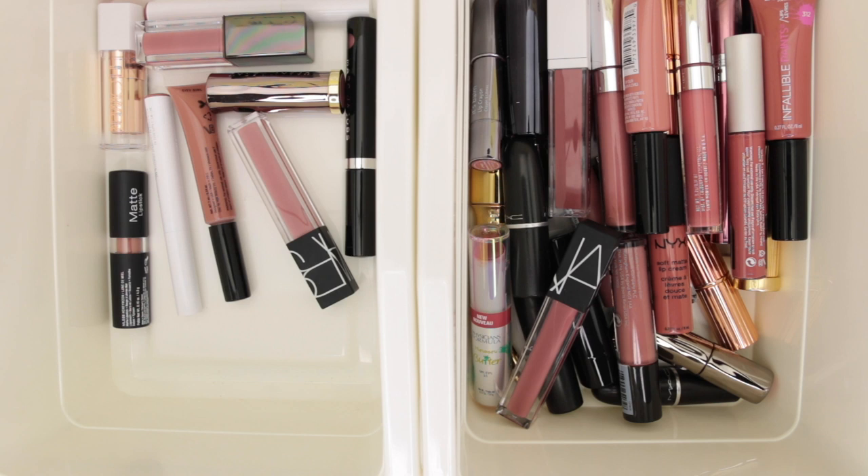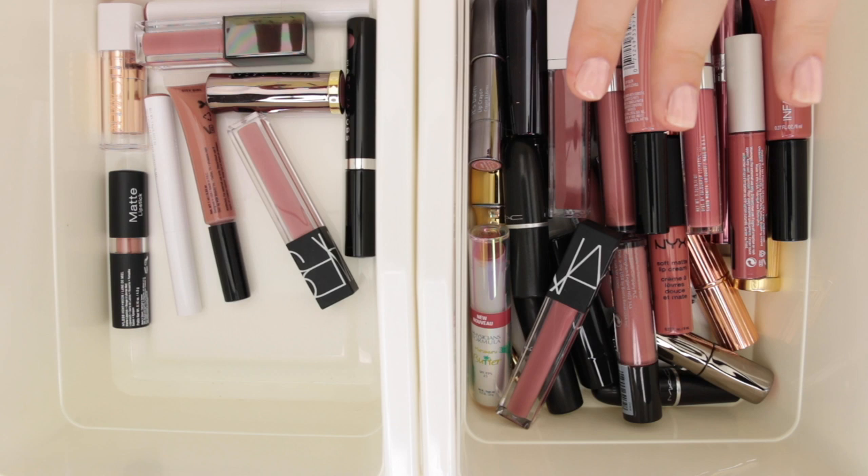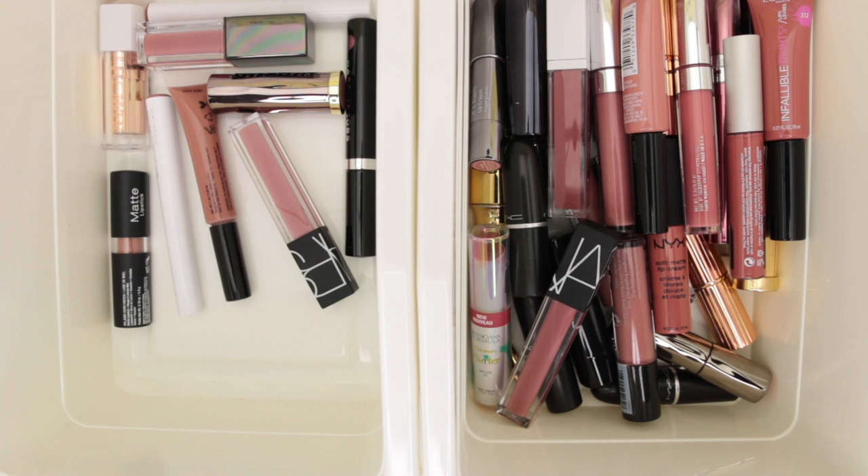Hi guys and welcome to another one of my lipstick declutter videos. Today we're going to be focusing on a lot of my mid-tone nudes that are both cool toned and pinky toned. Because I had so many nude lipsticks I really tried to divide them out by undertones so we could get a true sense of what I was working with.